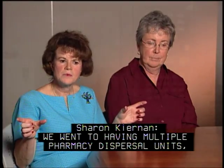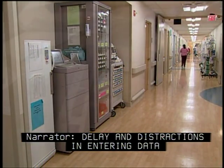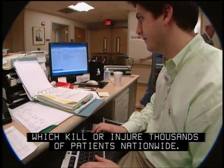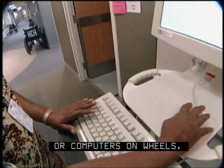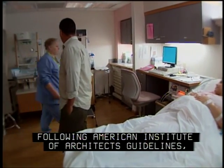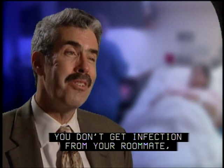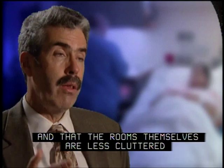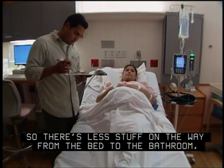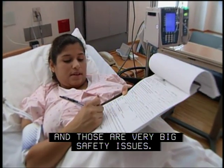Holy Cross went to having multiple pharmacy dispersal units called Pyxis — they ended up with two, so that nurses did not have to walk all the way up and down the hall. Delay and distractions in entering data contribute to errors which kill or injure thousands of patients nationwide, so Holy Cross provides nurses with COWs — computers on wheels — which allow the immediate entry of data. Following American Institute of Architects guidelines, Holy Cross converted as many of its double rooms as possible to single rooms. You don't get an infection from your roommate, family members are more likely to be present so there are fewer falls, the rooms are less cluttered, and that combination means reduced falls and reduced infection — very big safety issues.